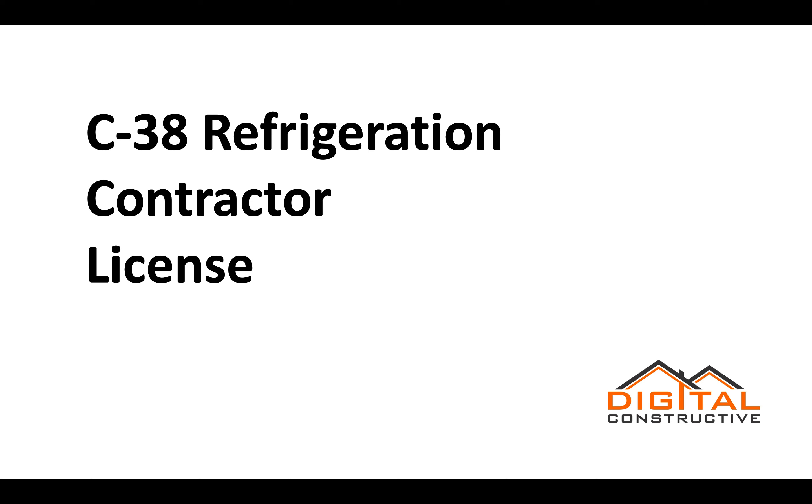Welcome to DigitalConstructive.com. In this video we're going to be talking about the C38 license, also known as the Refrigeration Contractor License.